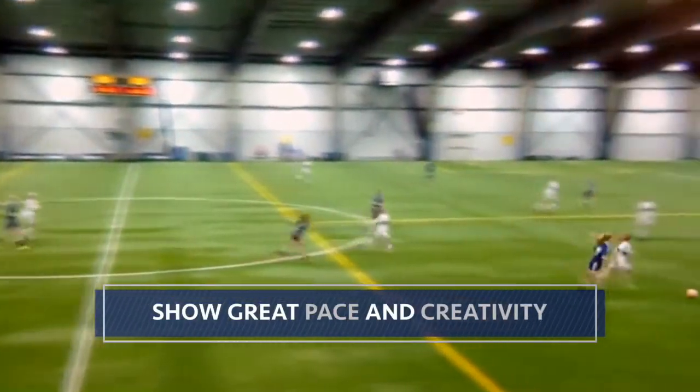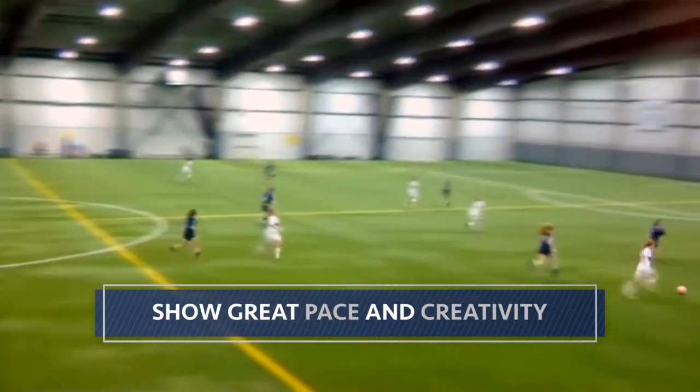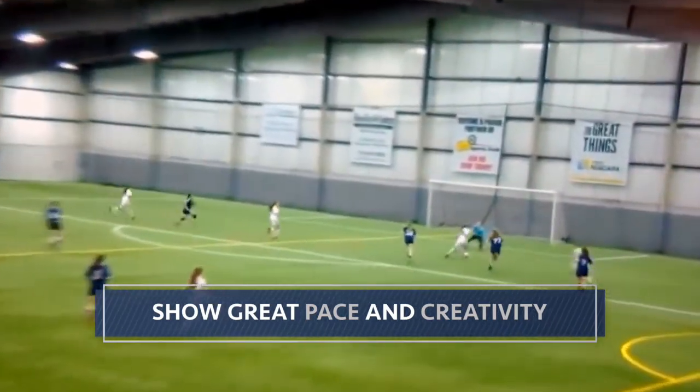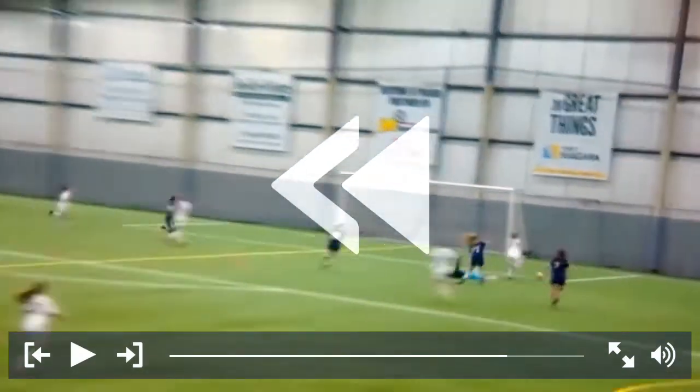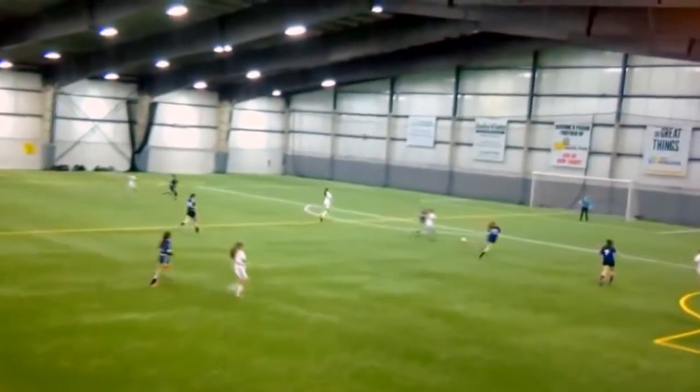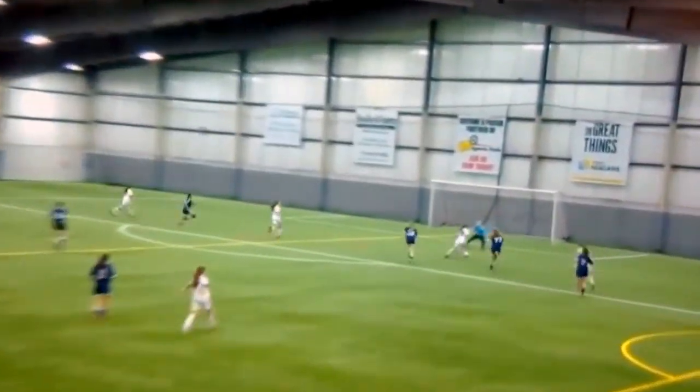I'm going to show you a clip here of a student athlete who is a tremendous attacking midfielder and caught a lot of attention from a lot of different Division I coaches. So as we start out here, she actually opens up with a great opportunity to get in behind and finish past this goalkeeper. She makes some counter movement to get back into that midfield, and then as she receives, turns, runs, and gets in behind to score. So that's a wonderful opening clip whenever you're an attacking player — start with the goals.